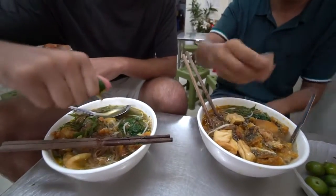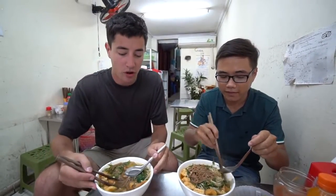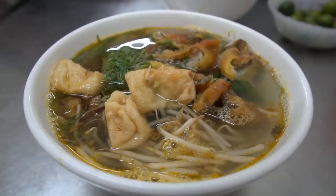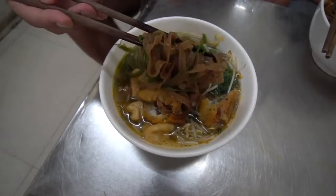We're going to squeeze some calamansi on it, give it a little bit of sourness. Oh yeah, and you can taste that dill. The dill gives it such a kind of sourness, and then with the calamansi as well.